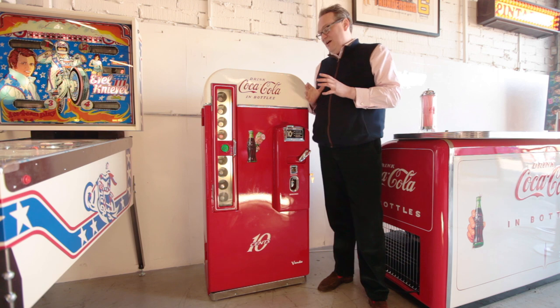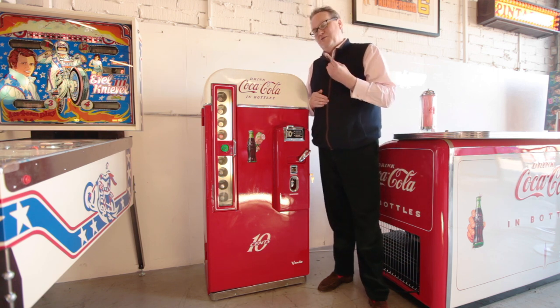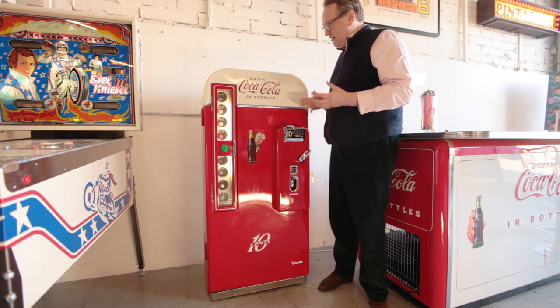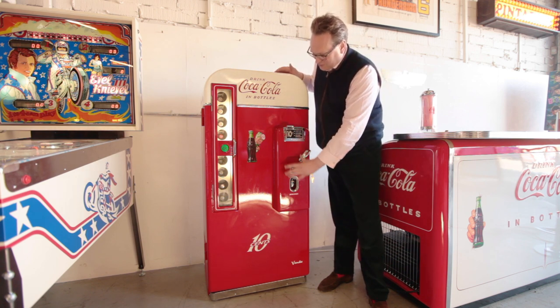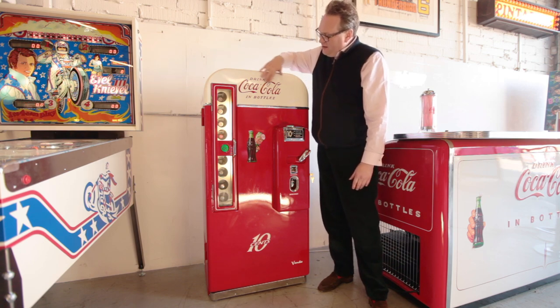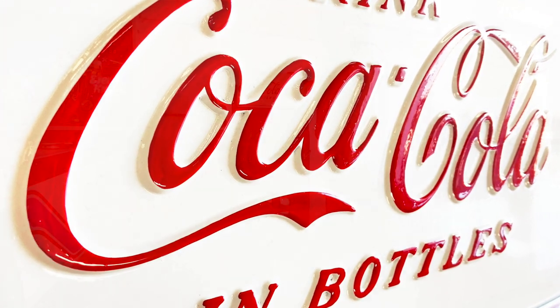This is the first machine in this style that Vendo made — it's called the V81A. You can determine that it is the A because, first of all, it's got what they refer to as a small coin door, and the Coca-Cola embossing is slightly over to the left-hand side.